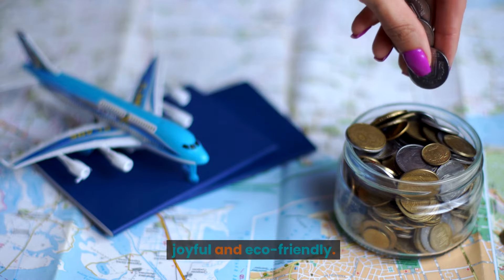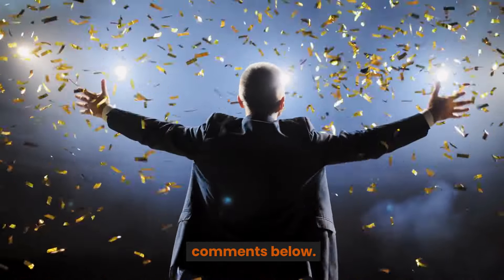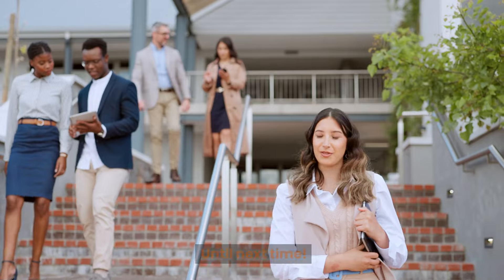And there you have it — 10 ways to make your holidays both joyful and eco-friendly! Which tip are you most excited to try? Let me know in the comments below. Don't forget to like, subscribe, and share this video to spread the holiday sustainability love. Wishing you a festive and green holiday season — until next time!